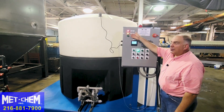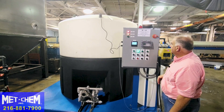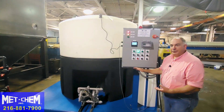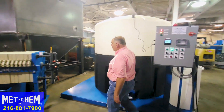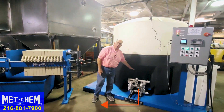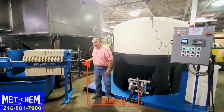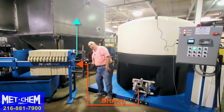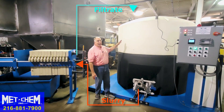Once the batch is complete, this light will come on. The sludge will settle to the bottom, the mixer shuts off, and we're going to use the diaphragm pump to pump from the cone bottom tank to the inlet of the filter press. From the filter press, from the clean water outlet, back into the top of the tank.